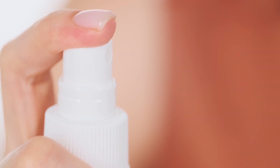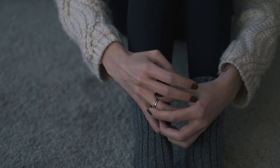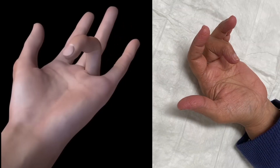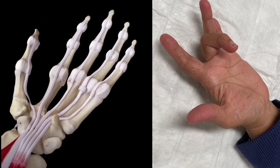Trigger finger is a painful condition when the tendon we use to bend our finger down is inflamed and swollen. Sometimes the affected finger even gets locked in the bent position. It can happen every time the finger is bent, requiring constant stretching to prevent the next painful locking. This patient's trigger finger is currently locked — it then snapped free with pain.